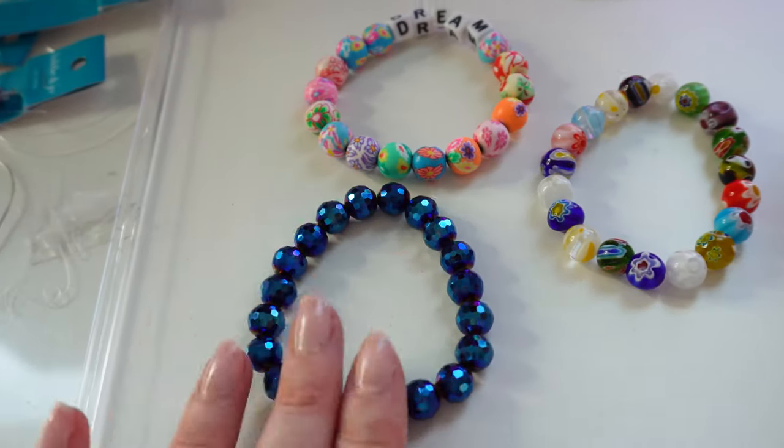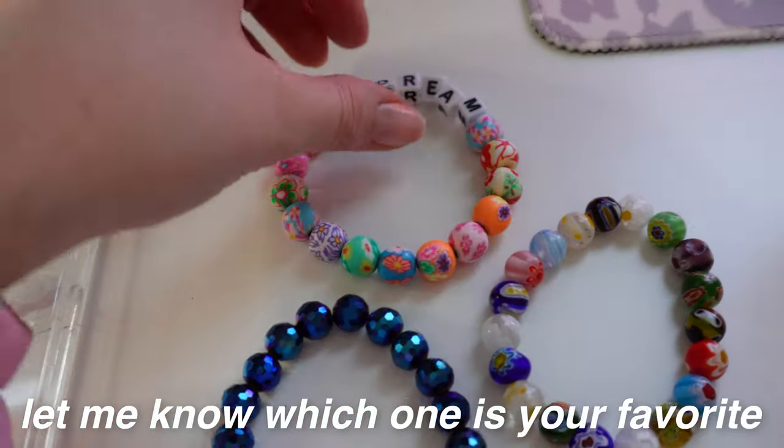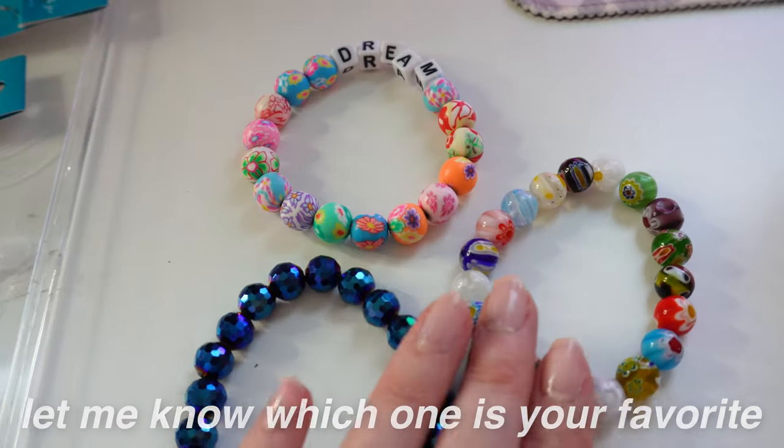This one turned out so cute as well. It was in my most recent launch and it sold out. Let me know in the comments down below which one is your favorite.